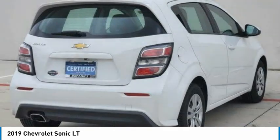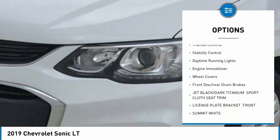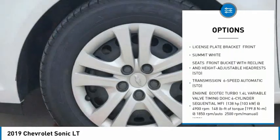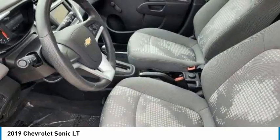Here are some of this vehicle's great options: tire pressure monitor, turbocharged, rear spoiler, brake assist, traction control, stability control, daytime running lights, engine immobilizer, wheel covers, front disc rear drum brakes.